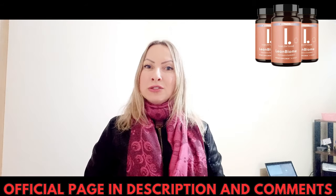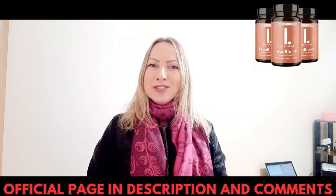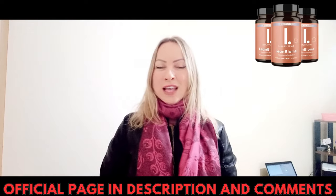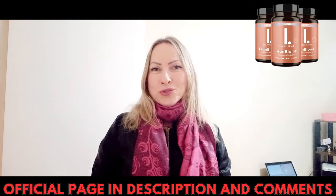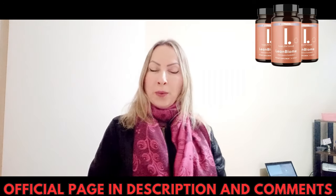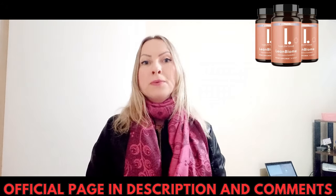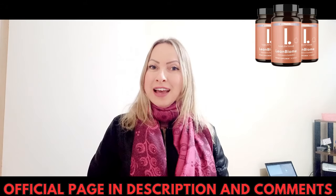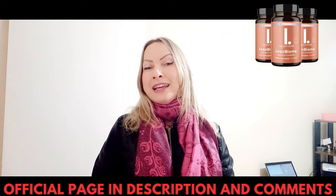So yes, you can trust this product. There are many people having great results with Limbiome and you can have great results too. However, you must keep in mind that each person reacts in a unique way. This is a bit obvious, but I'm telling you this so that you can be realistic about your treatment and your expectations.